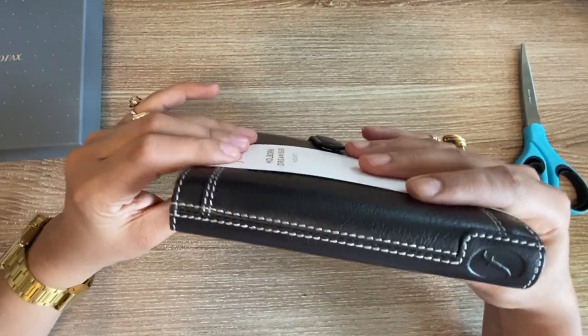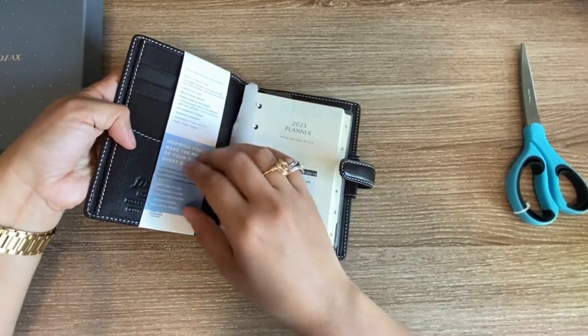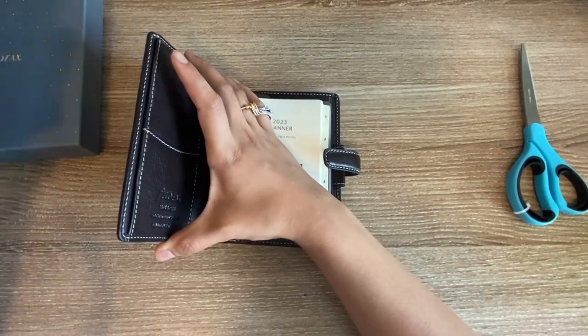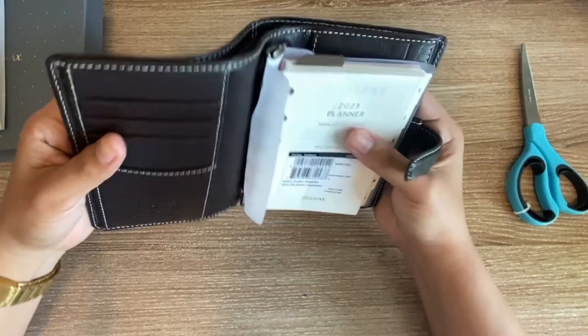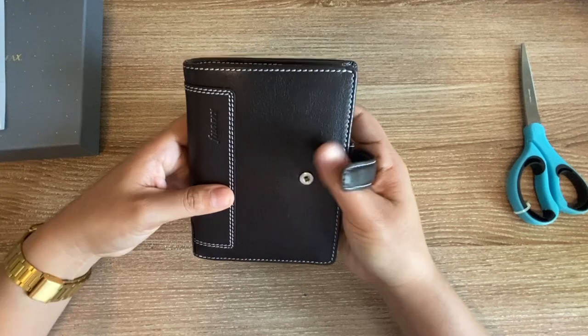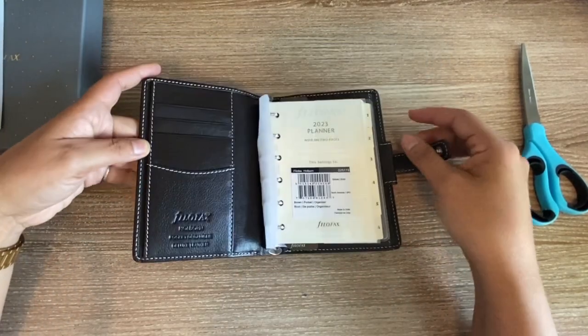The spine is still very thin, which is exciting to me. Once we open it up, you can see it still has a lot of card slots and still works like a wallet — I would argue it works better like a wallet than the LV PM. And it is so flexible, so squishy. I don't feel like I need to be precious with this planner.